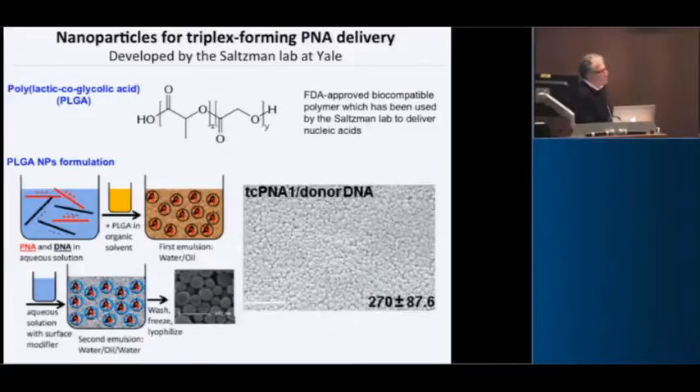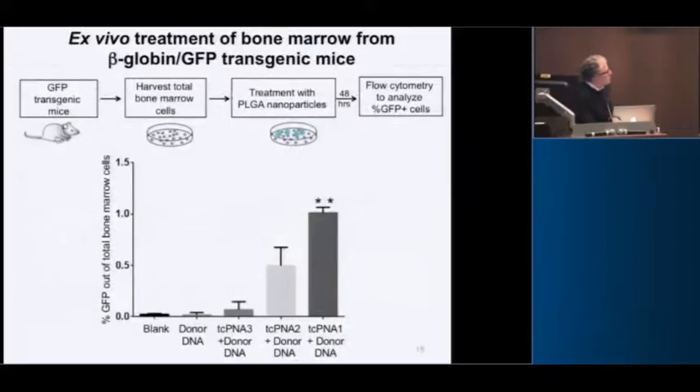He's developed polymer nanoparticles made out of PLGA, which some of you know is used to encapsulate Lupron for depot injections for prostate cancer — so this is already an FDA-approved compound. You can formulate the nucleic acids into these 200 to 300 nanometer polymer balls. We tested those PNAs combined with donor DNAs, got bone marrow from the mice, treated the bone marrow cells ex vivo in a dish, and then looked at evidence of editing by green cells.